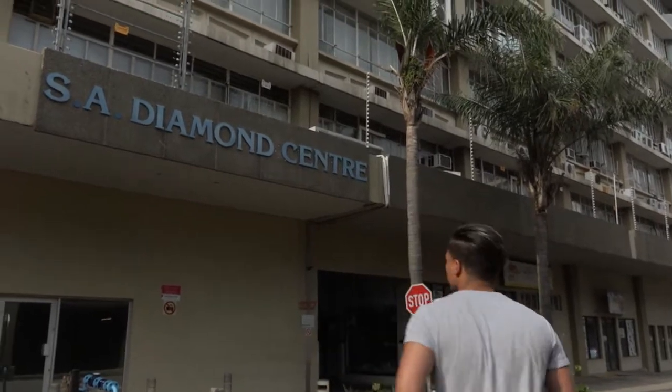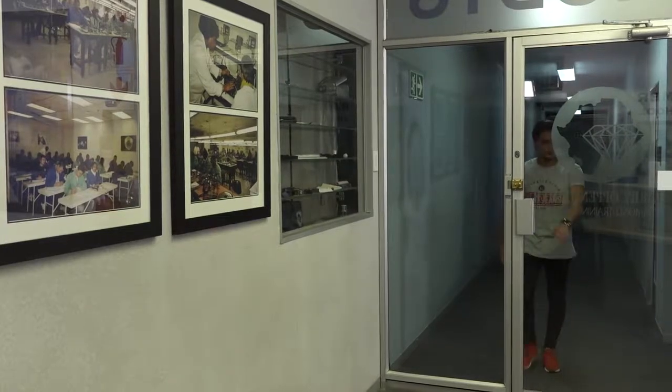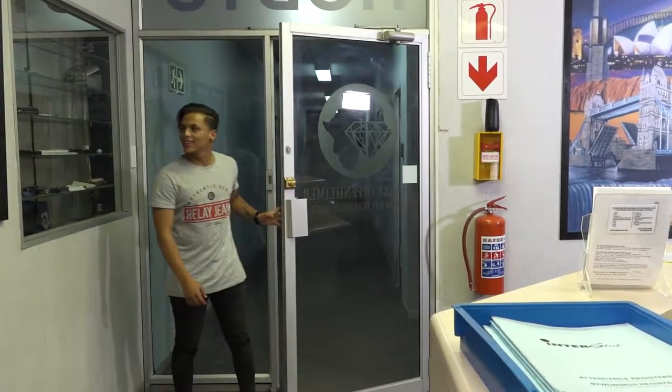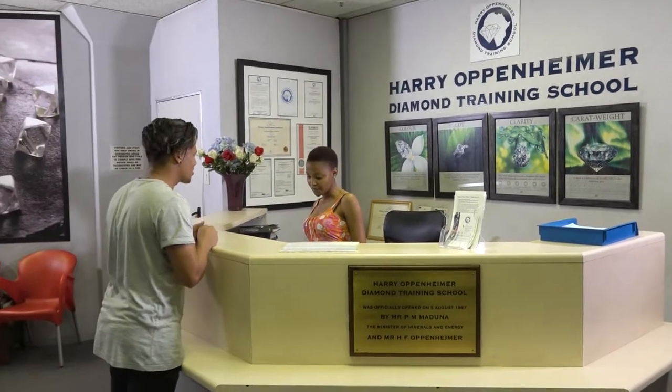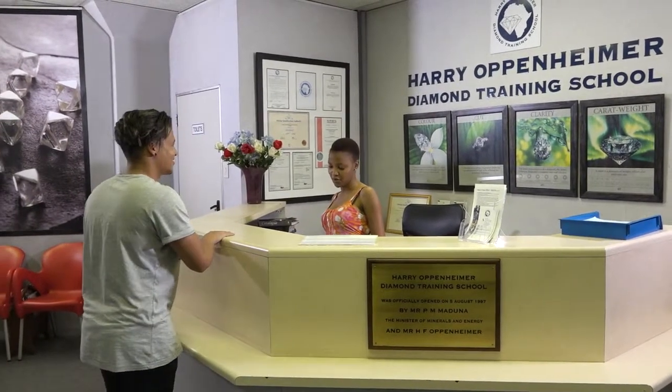We got our five quick facts, but let's go speak to our lecturer and learn a little bit more about real diamonds. Harry Oppenheimer Diamond Training was started in 1990 and has since grown to become an internationally recognized educational institution, providing specialized training in the diamond manufacturing and evaluation sectors. They strive to uphold the highest level of integrity and academics through professional education. Welcome to Edu Space and thank you so much for having us over.